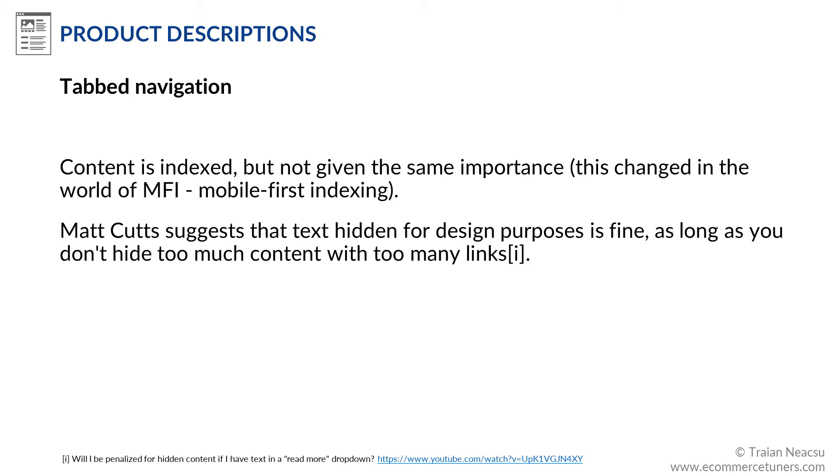In the past, Google suggested that text hidden for design purposes is fine, as long as you don't hide too much content with too many links — meaning this technique is not really considered spam. However, with coming mobile-first indexing, the content behind tabs will be assigned the same weight as visible text. You can create separate URLs for each tab, but that would decrease the overall content on the product detail page, and this is not a good idea.